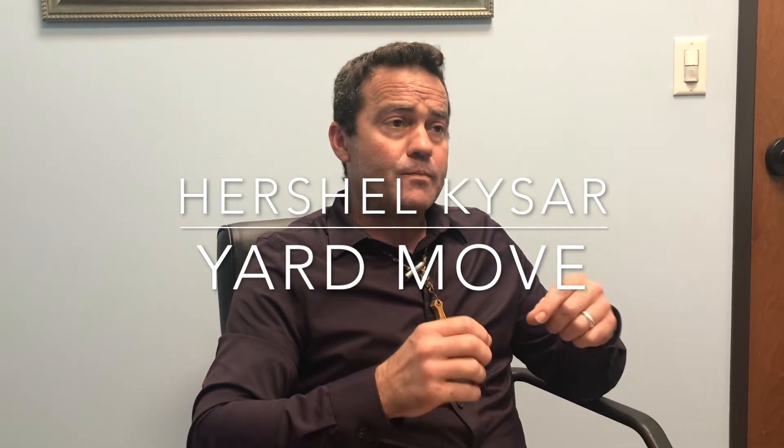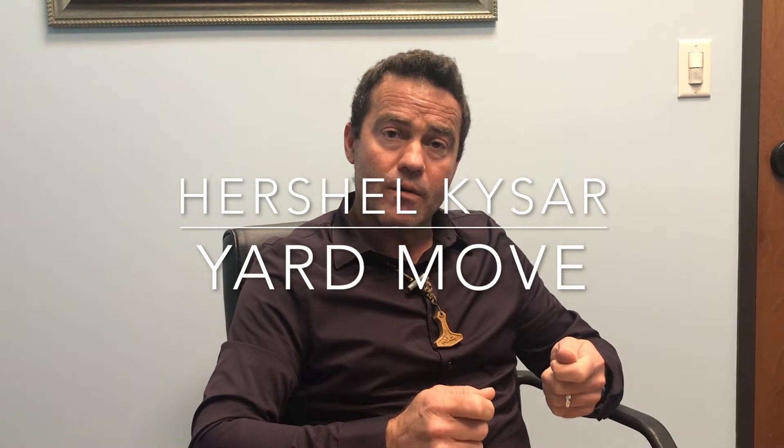The purpose of YardMove is where you can move equipment around on a customer's site without putting yourself on the driveline, or you don't have to try to stay below five miles an hour. You can actually hook up to a trailer, go to YardMove, and move around the customer's lot.